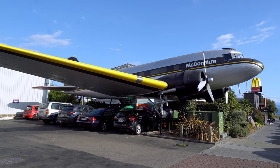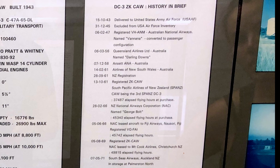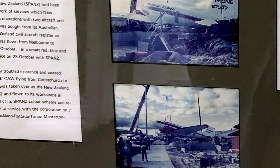This DC-3 was manufactured in 1943 and saw service during the Second World War. After the war, it flew with numerous New Zealand passenger and cargo airlines. It ended its traditional career as an agricultural aircraft, making its last flight in 1984. For six years it stood as an advertisement for a car dealership, but that's not befitting of such a storied aircraft. Fortunately, when McDonald's bought the land, they kept the plane and refurbished it for passenger service.